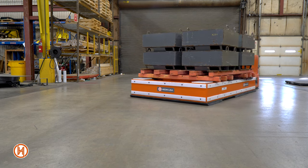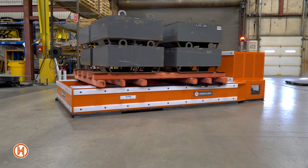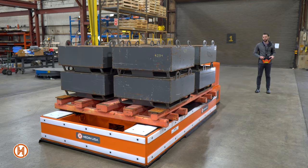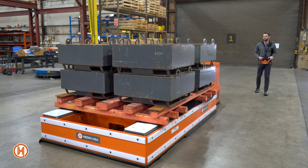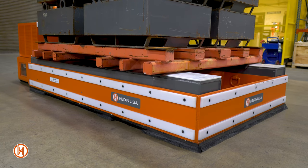This platform has a capacity of 44,000 pounds with a 6 by 14 foot loading area. Our customers use the transporter to drive under a large pallet that their product sits on, then use the hydraulically actuated lift rails with four inches of stroke to lift the product and move it to the next part of their line.